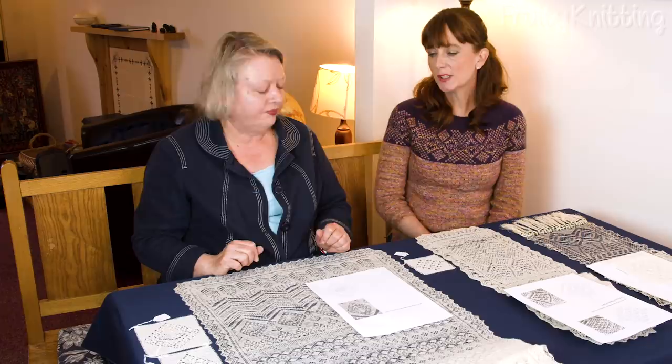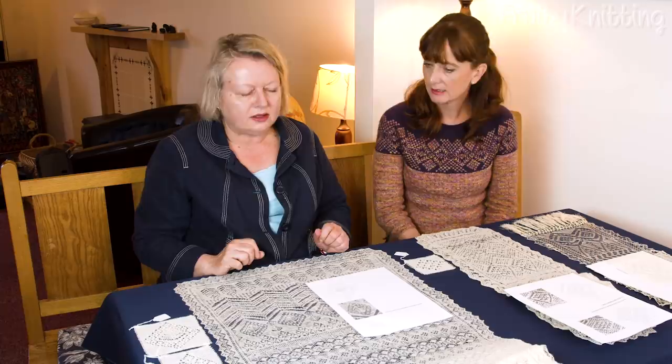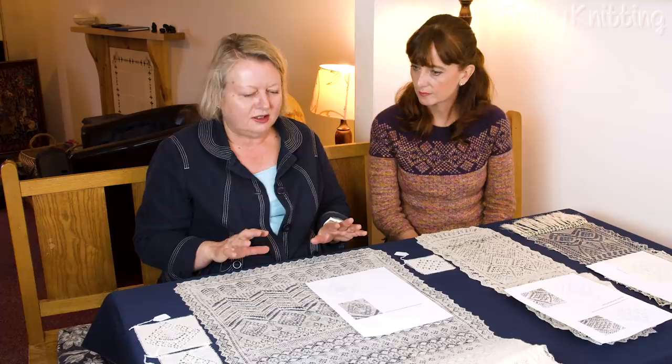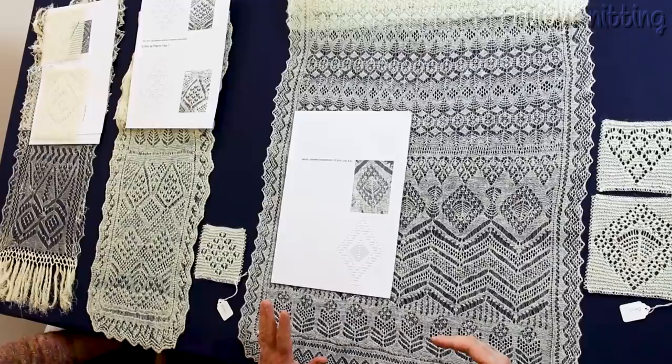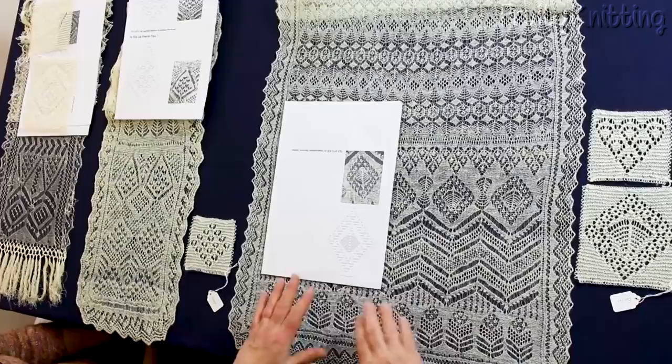They focus on the more unusual lace patterns since some very common patterns have already been charted in other books. Some of those earlier books were based on pieces from the collection, but there are many, many patterns in the museum's collection that have never been seen by anyone — even Anne and Kathleen have been introduced to new patterns. It's important to get those patterns charted, understood and made available, and of course these charts will end up in the publication.